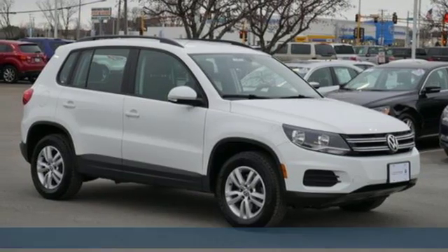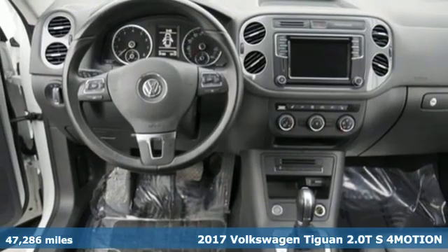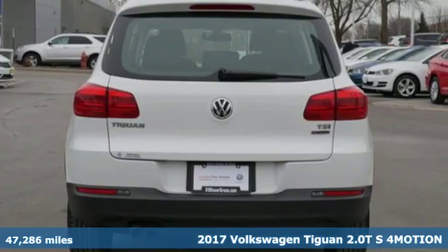It's a 2017 Volkswagen Tiguan. Sophistication, space and common sense are the essence of this adaptable utility vehicle.